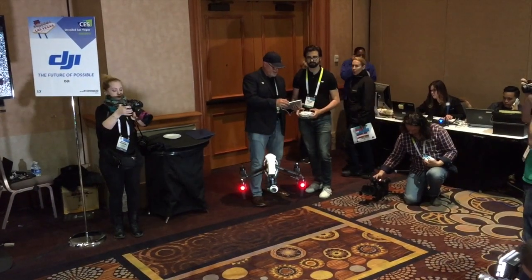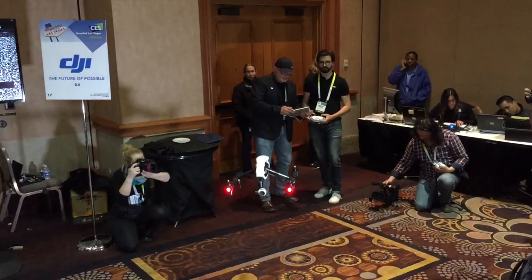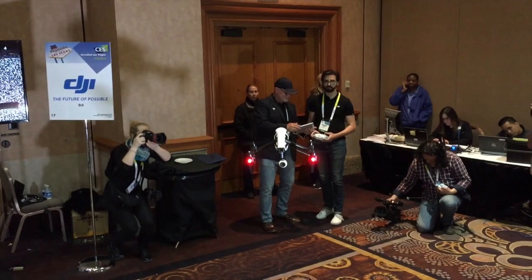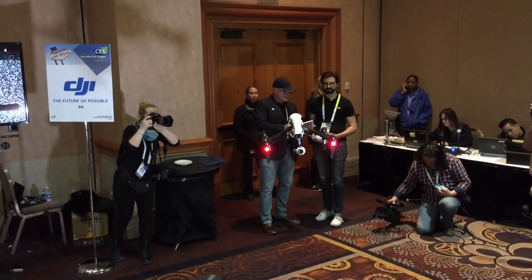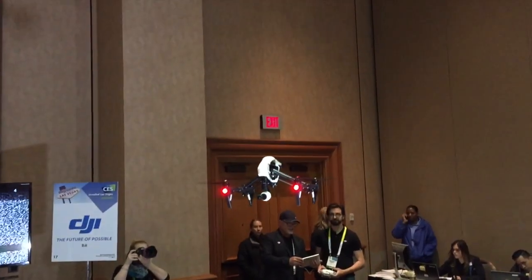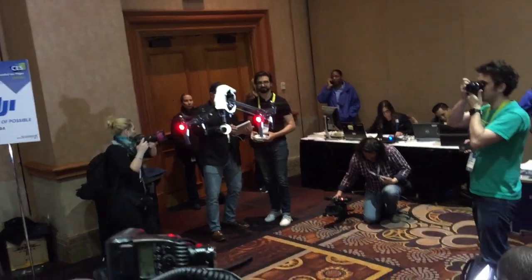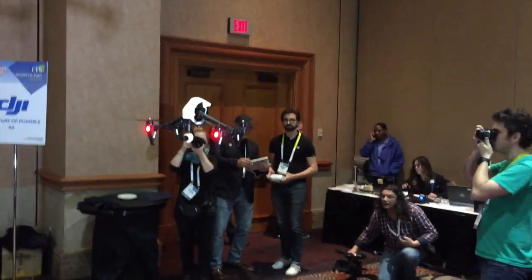So that's it for my coverage of CES 2015. We saw lots of technology. I mostly focused this year on robots and on 3D printers because those were the two areas that I thought were the most interesting and had come the farthest in the last couple of years. Next year, who knows what we'll see, but I imagine I will be back and I will be covering it for libraries once more.